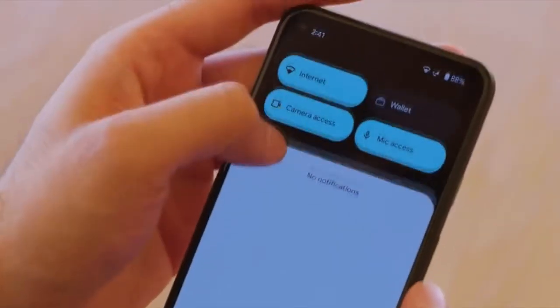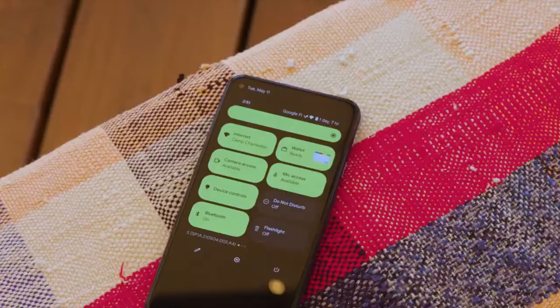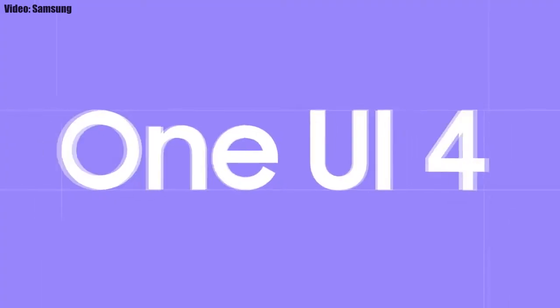This update includes Android 12 and will bring all the stock Android 12 features like the Material You design, thick brightness bar, privacy indicators, and things like that. On top of Android 12, there will be a new version of Samsung's custom UI, which will be One UI 4.0.